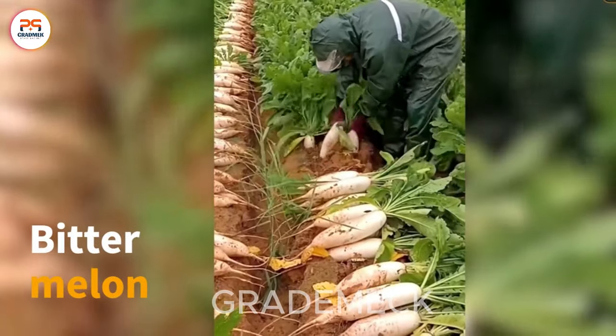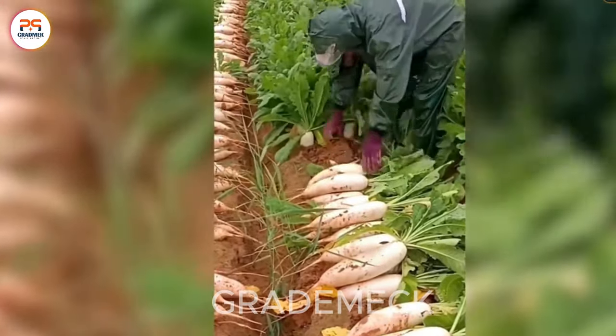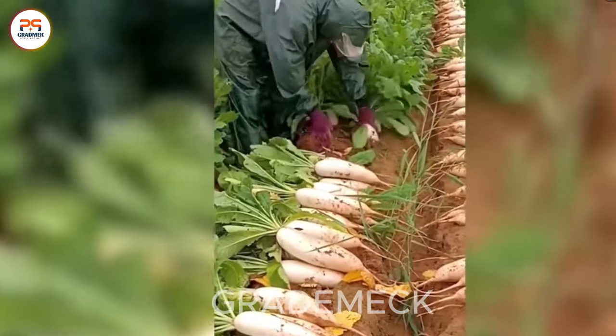Discover Japan Agriculture Technologies Showcase featuring bitter melon, the world's most bitter fruit. Explore cultivation methods and witness the harvest of this unique fruit.